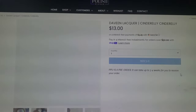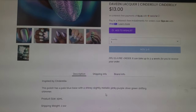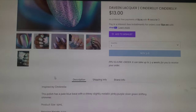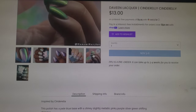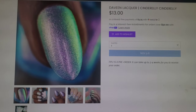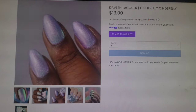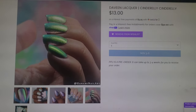Let's check out this Devine Lacquer. This one is called Cinderella Cinderella and goes for $13.00. It's in a 15ml bottle and there will be 200 of this one available. They're describing this as a pale blue base with a shiny, slightly metallic, pinky, purple, silver, green shifting shimmer. This one is definitely super pretty and gives angel wing vibes. It's just so stunning. I'm going to add this one to my wishlist.